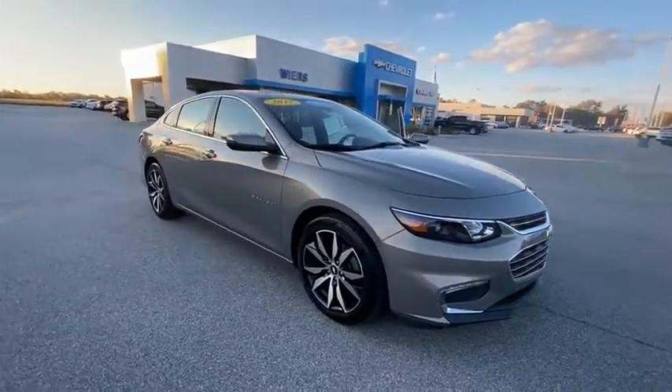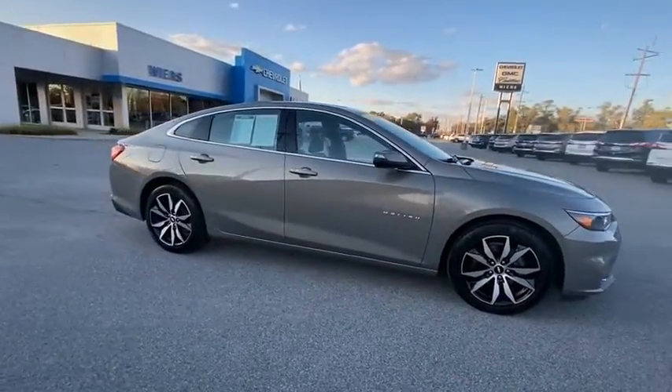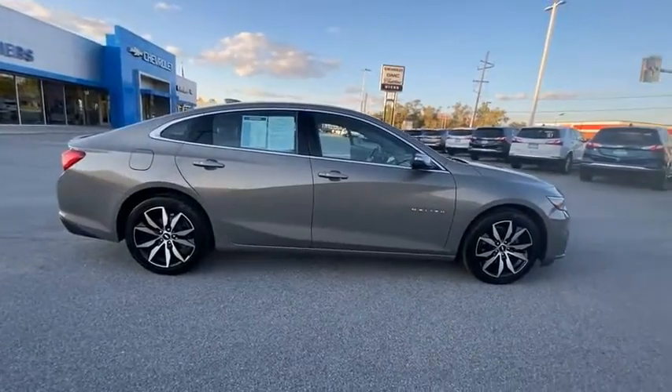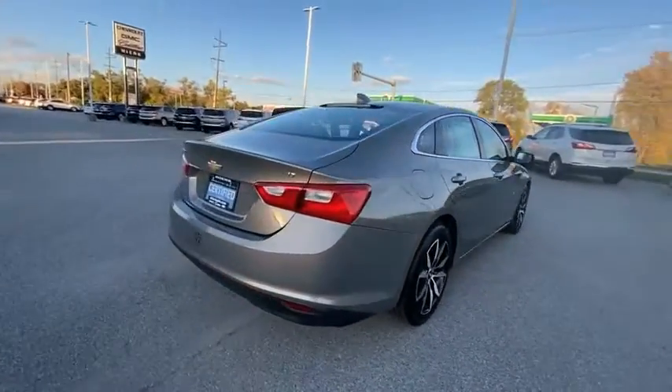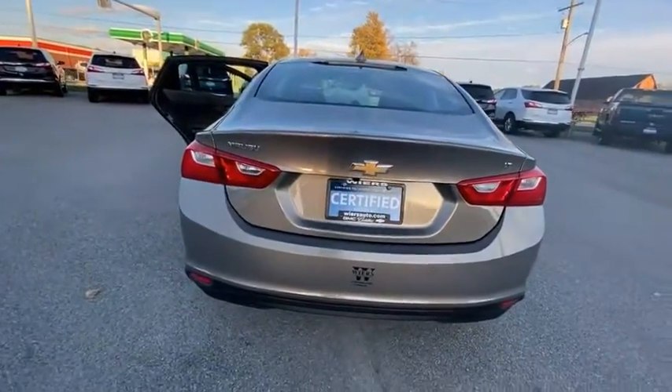Stop by and take a look at the 2017 Malibu. A combination of performance and fuel economy, the Malibu is a great commuting car. This vehicle has less than 20,000 miles.